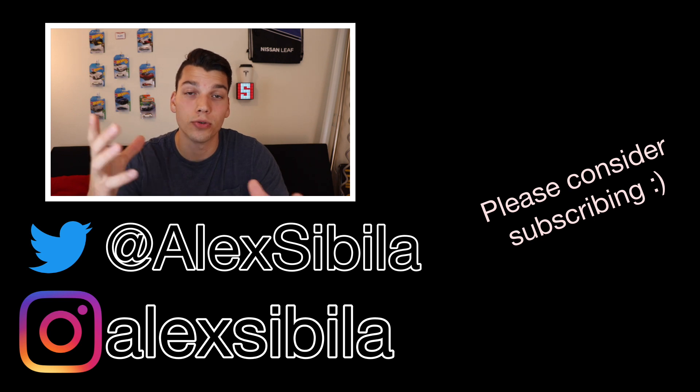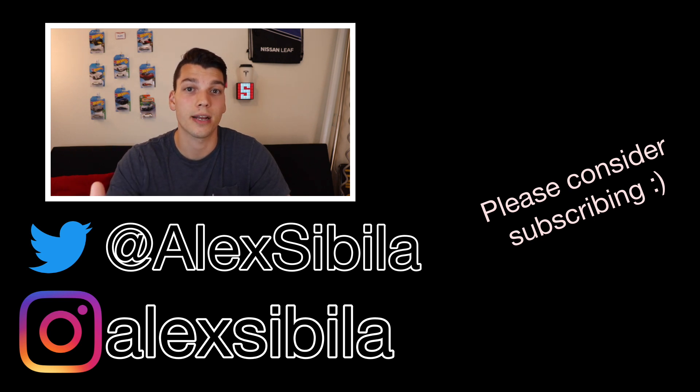Let me know if I missed anything we've already heard about, or if there are other things you want to see in a refreshed Model S — but that is everything I know about right now. Thank you for watching. If you enjoyed this video, definitely hit that like button and make sure you are subscribed so you don't miss any of my future Tesla related videos.